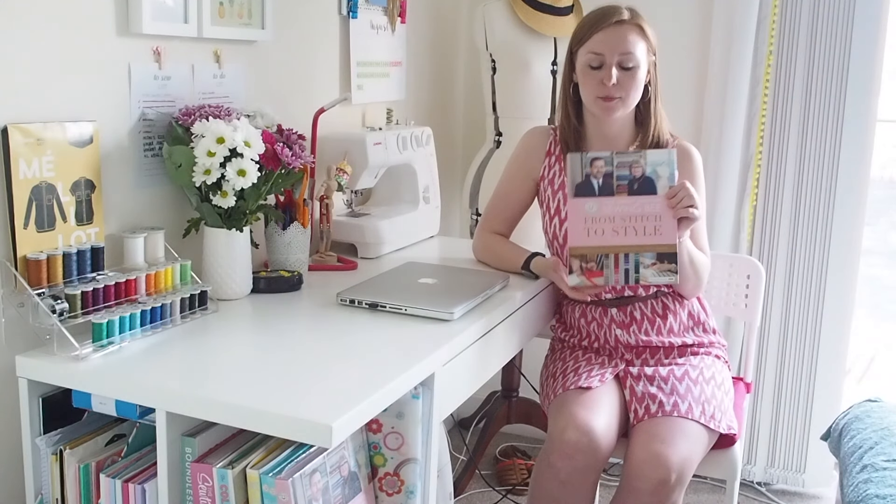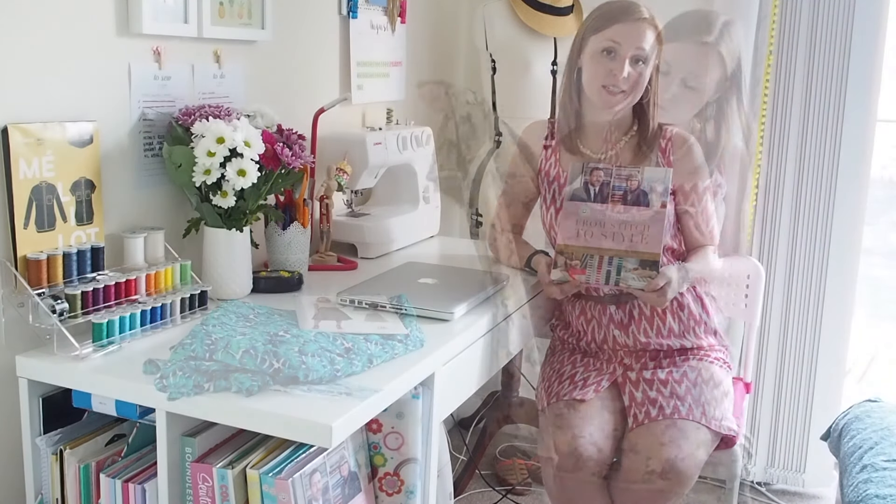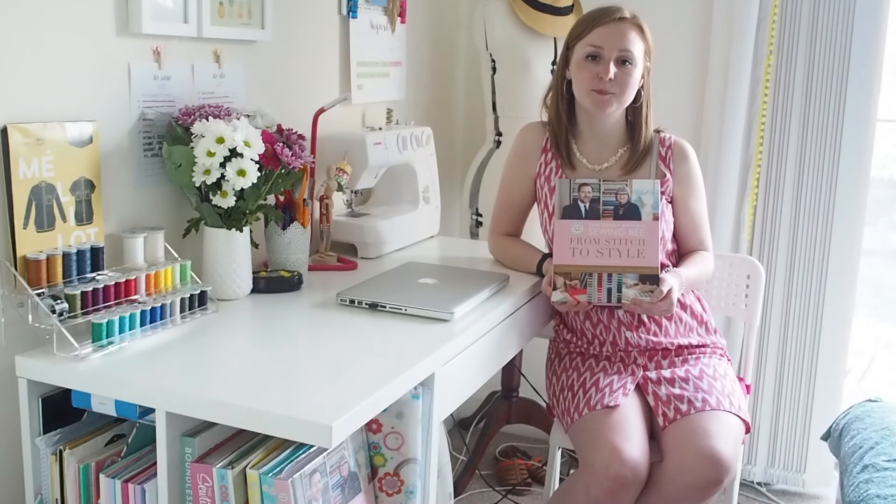I mentioned in my July Makes video that I'd be running a giveaway — it's for the Great British Sewing Bee: From Stitch to Style, the book from the most recent series of the Great British Sewing Bee. To enter, write in the comments below which fabric I should use for New Look 6346. You have until the end of the 31st of August, UK time. A comment below is one entry, and for a second entry you can go to my blog and comment on the post there, which I'll link in the description. Please say your YouTube username so I can match the two up.